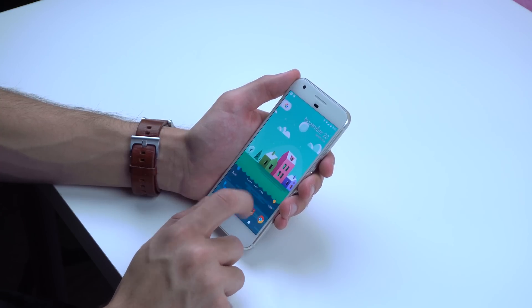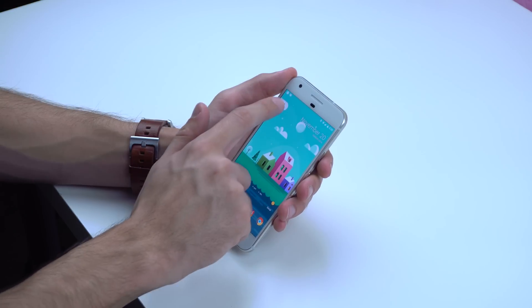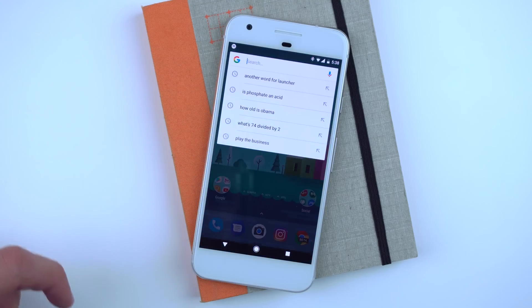I'll drop a link down below to my recommended Nova settings along with all the wallpaper, Zooper widgets, and files needed to rock my setup. Let's start off with the main page.